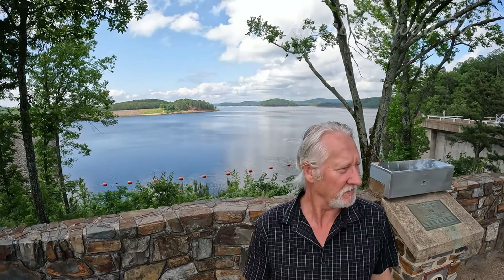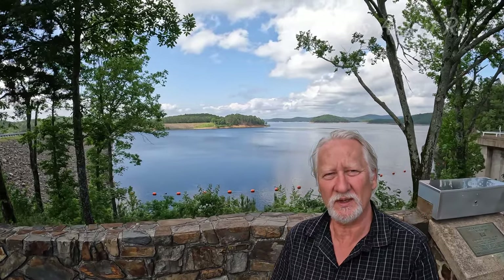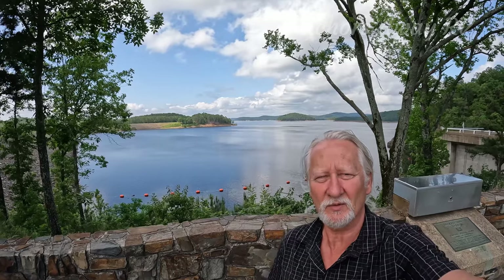Behind me is Broken Bow Lake — the man-made dam infrastructure which formed the lake, which then powers the power station we saw earlier. All of this is within the state park.